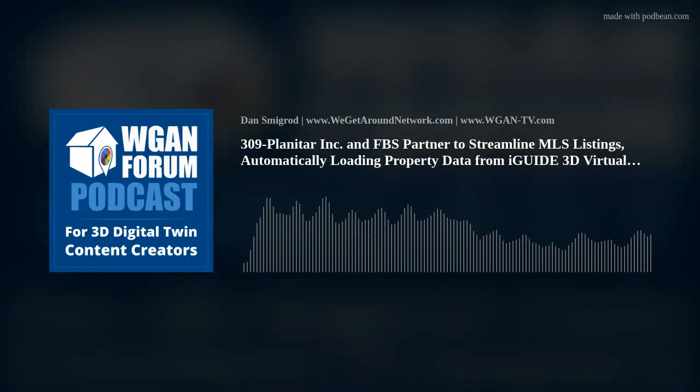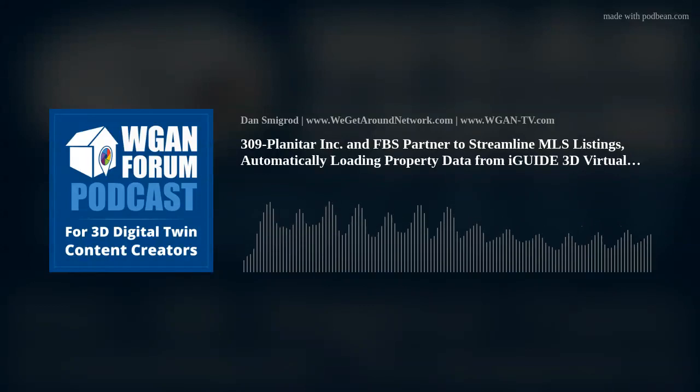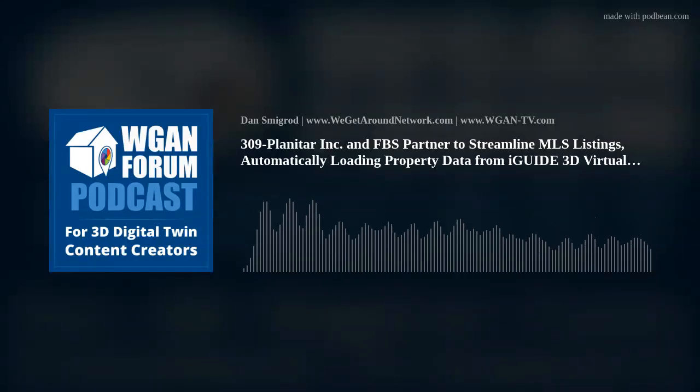This listing form autofill not only saves agents time and effort, but also greatly improves the quality of MLS data by eliminating manual transcription errors for property measurements. In addition to text and measurement data, the RCF standard supports auto-populating listing media, eliminating the need for agents to manually download and upload their images or video. This process occurs seamlessly behind the scenes, enabling agents to simply review their listing.